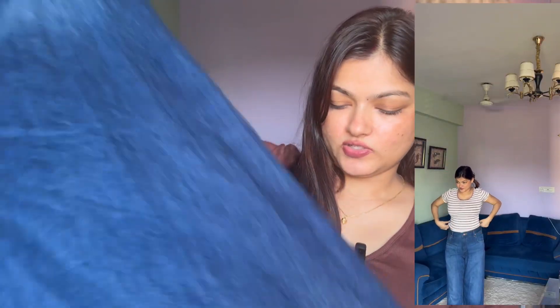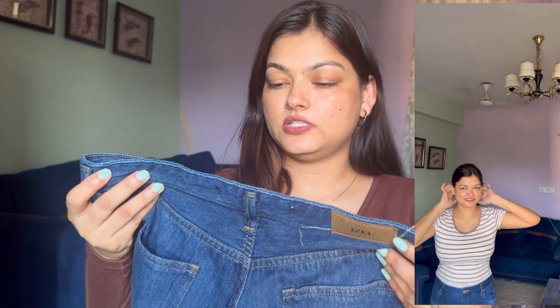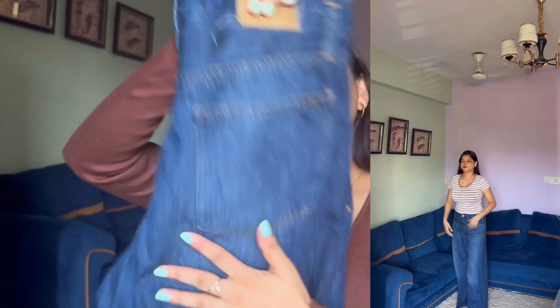Now my favorite jeans — this is a flare jeans style and I have already worn it in the video with the bodysuit. My size is 28 and I will mention the brand and price in the description. Quality-wise it is very good and I have had it for 6-7 months, though I have only worn it 2-3 times. I got it from Amazon.